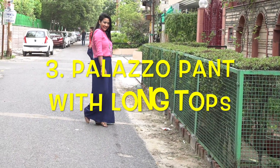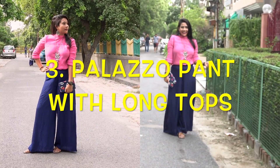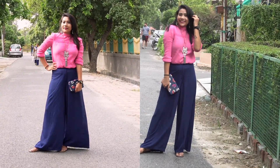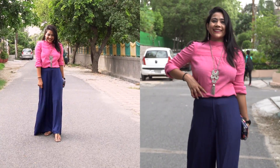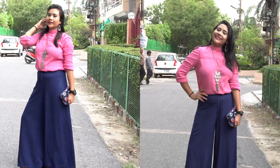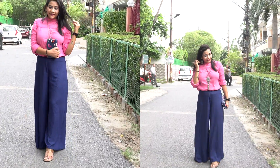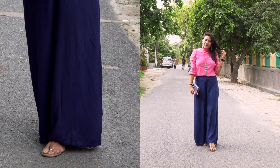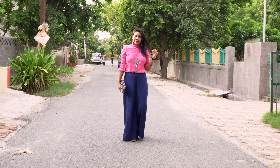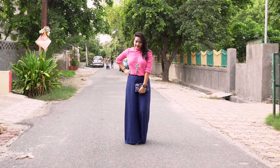Palazzo with a long top that you can tuck in — this one is a little risky but at the same time looks super classy. Just pair it with subtle jewelry and never miss a matching envelope clutch. This outfit adds grace to your look and you can wear it on special occasions like farewells, convocations, or client meetings. It looks so feminine and is perfect for anyone.